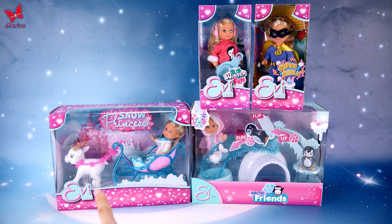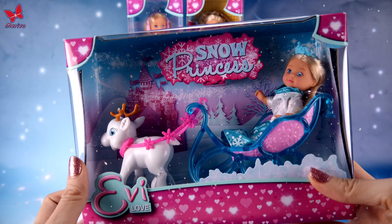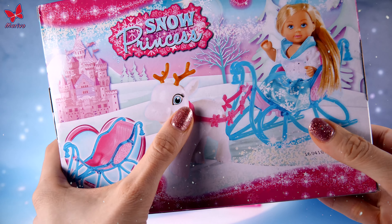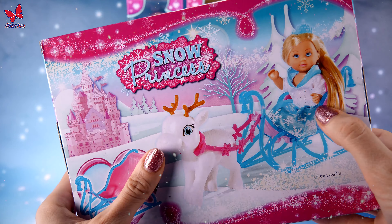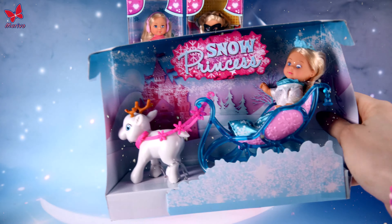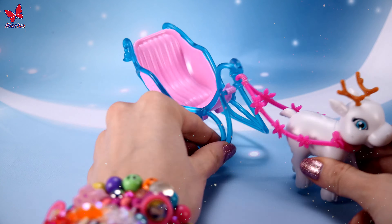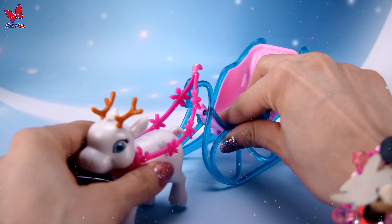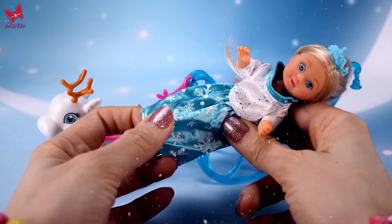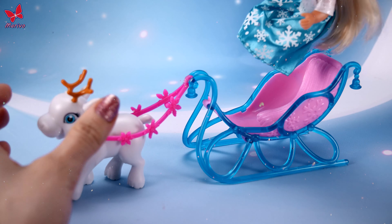First, we'll open one of these two big sets. Maybe this one first — this is a super cool set called Snow Princess. If you take a look at the back, you can see this beautiful blue sled, a reindeer, and a beautiful princess. Here is the winter sleigh with the reindeer — it's beautiful and amazing. In the set there's also this little doll who is a princess wearing a beautiful dress with snowflakes and, of course, a crown on her head. I bought this set mainly for the outfit and, of course, for the sleigh.